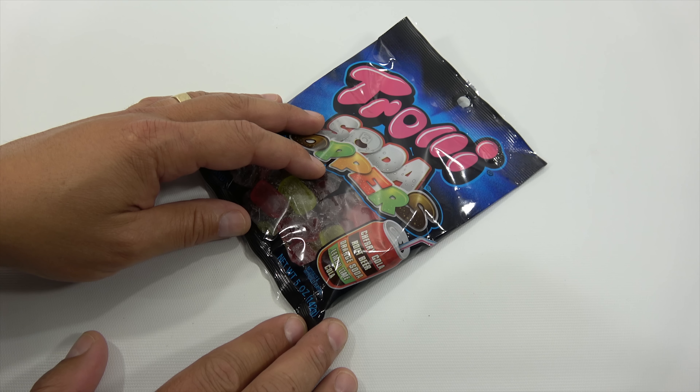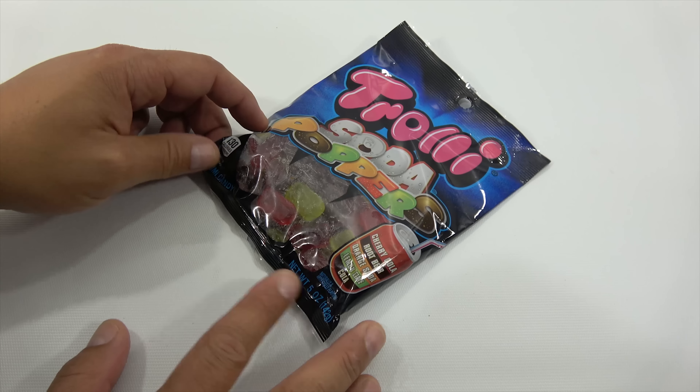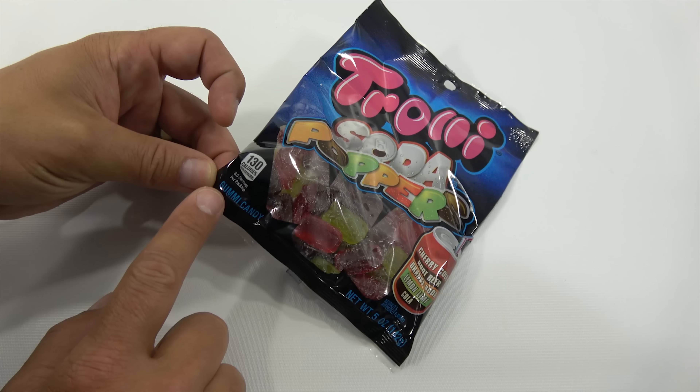Cherry Cola, Root Beer, Orange Soda, Lemon Lime, and Cola. This is a five ounce bag. It says gummy candy.